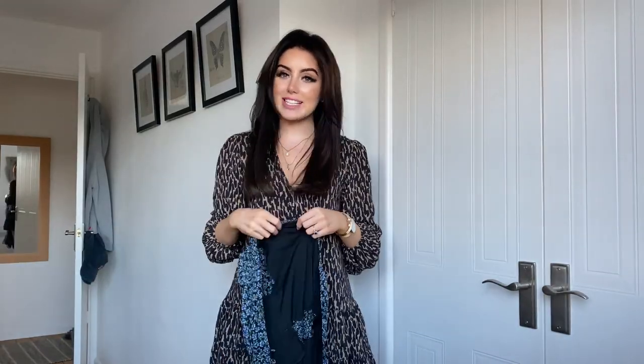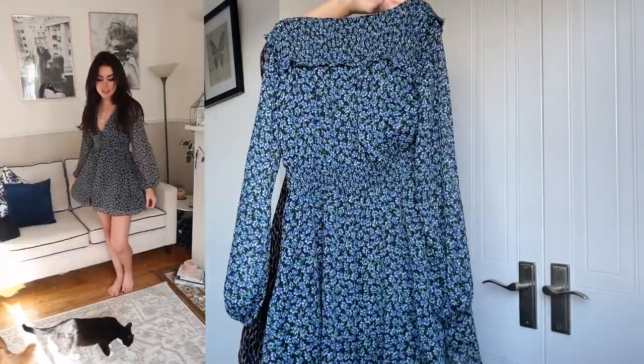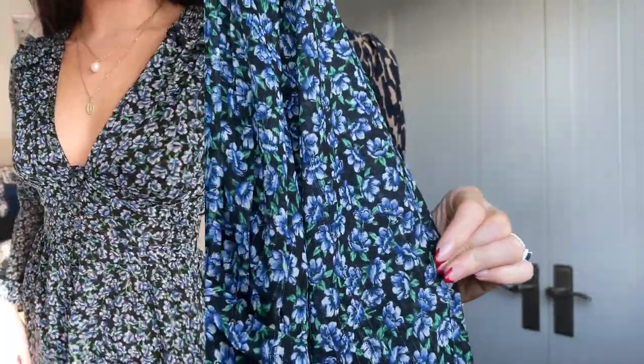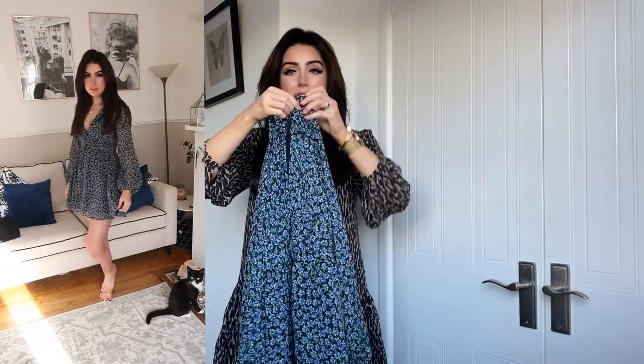This dress is from Zara too. It buttons right up the middle, which is a little finicky, but it's got beautiful detailing all the way through. It has a stretchy waistband so it's really comfy, with frills and little bits of silver glittery thread running through it. It has a really nice neckline — very flattering. Every time I wear this I get so many compliments. It's got little balloon sleeves which I think are gorgeous, and I feel like with some knee-high boots it could look absolutely phenomenal.